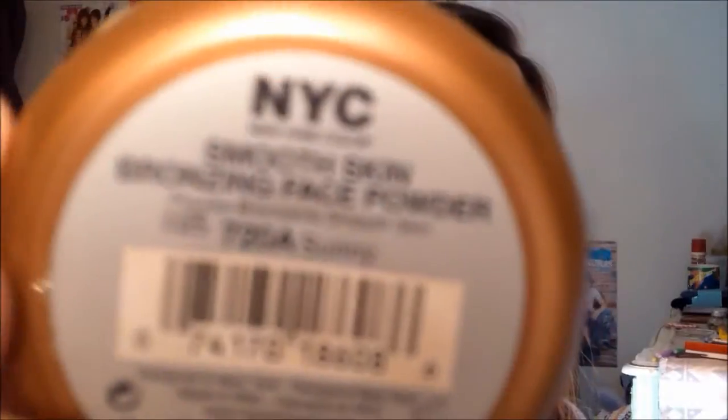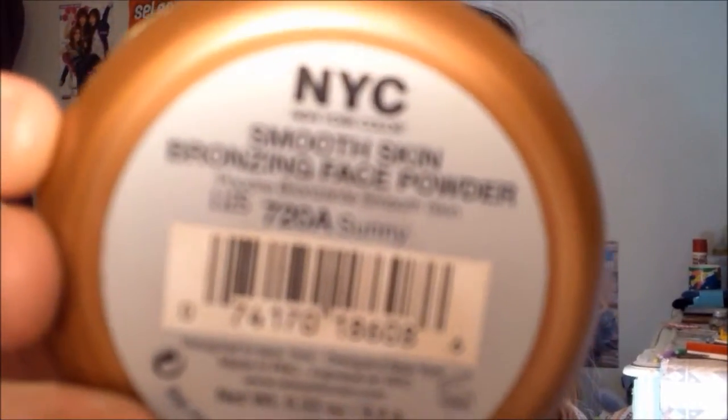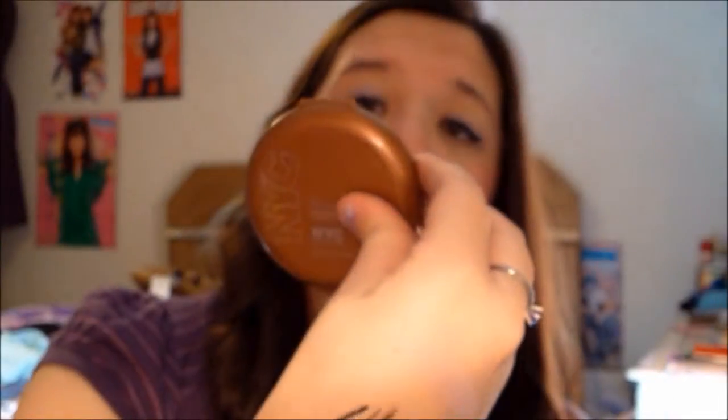So those are my two powders. For my bronzer, I show this all the time because I'm obsessed with it. I do want to try the Wet n Wild Bronzer and Goddess because I've heard tons of good things about that. But this is NYC's Smooth Skin Bronzing Face Powder and it's in 720A Sunny.